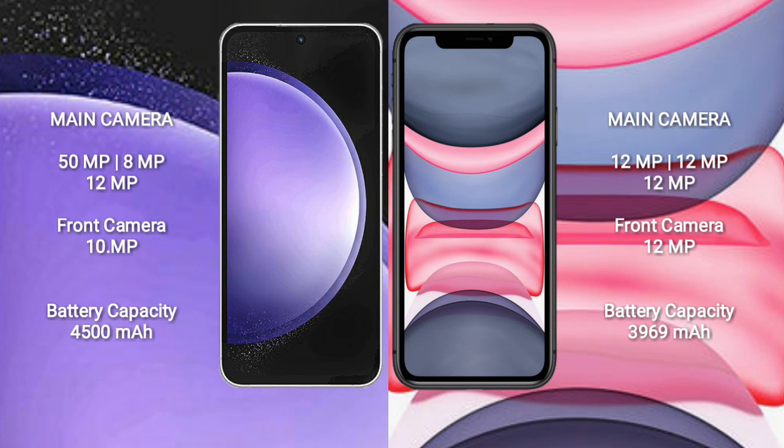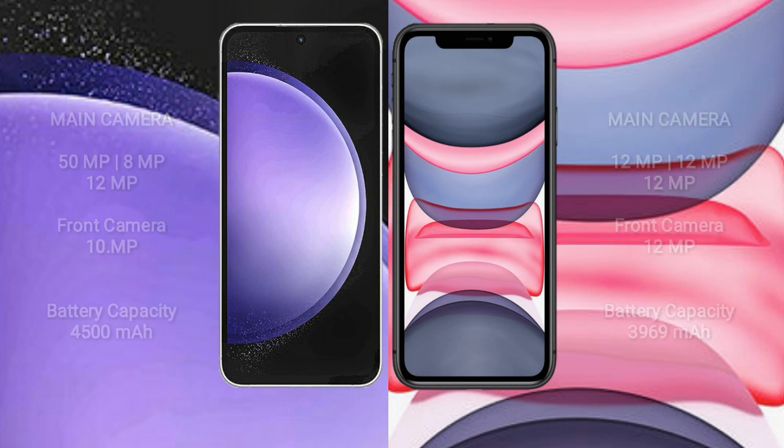Samsung Galaxy S23 FE has a 4500mAh battery with 25W fast charging support. iPhone 11 Pro Max has a 3969mAh battery with 20W fast charging support.